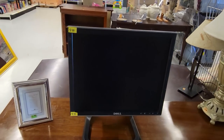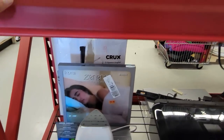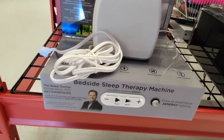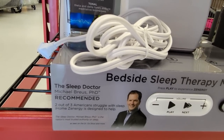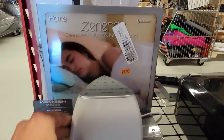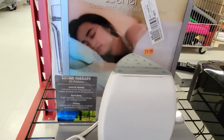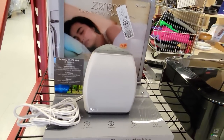It was surprisingly heavy for being such a small monitor. The store had more than one old sales display in it, which I thought was pretty interesting. This is a demo unit for the Zenergy sleep therapy machine from iHome. This looks like one of those little cheap crappy sleep therapy machines that you would see in Brookstone or Sharper Image. It's just kind of a weird thing to find at a thrift store. I wonder if they bought this from the same closing department store that they bought those bedding display shelves in.